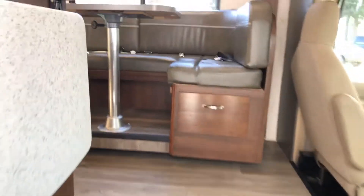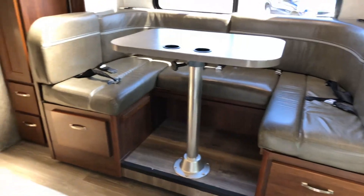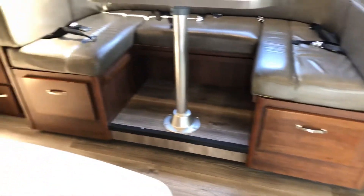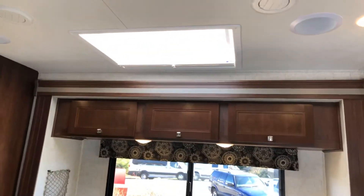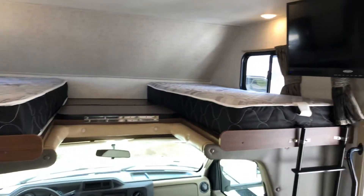Inside, we have a king slide-out dinette, so this will make into a king bed and easily accommodates six people. There are pull-out drawers down below and cabinets on top, with a nice big skylight to let all the light in. There are also twin beds.